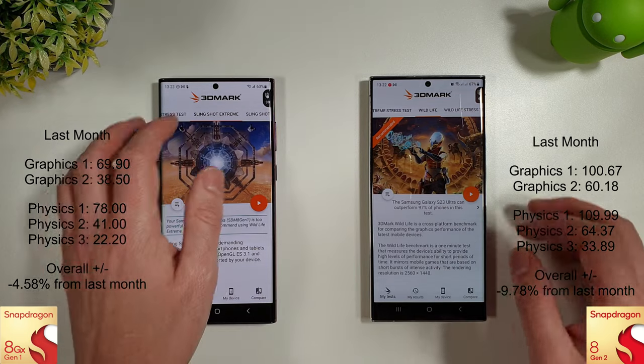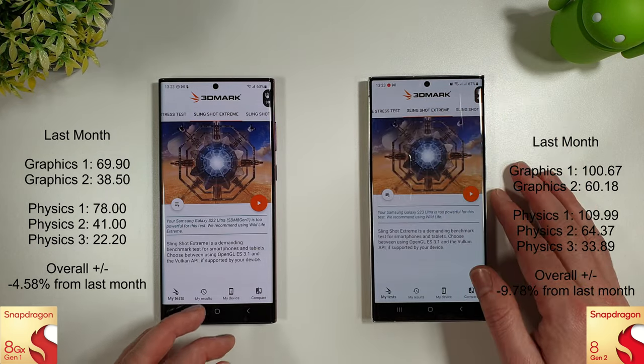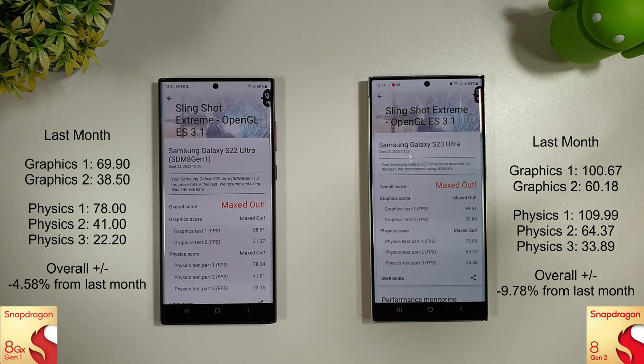Moving on to the Slingshot and Stream — the scores seem to have gone down a bit on both phones, not massively, but it is worth noting compared to last month there was a bit of a decrease in the scores.